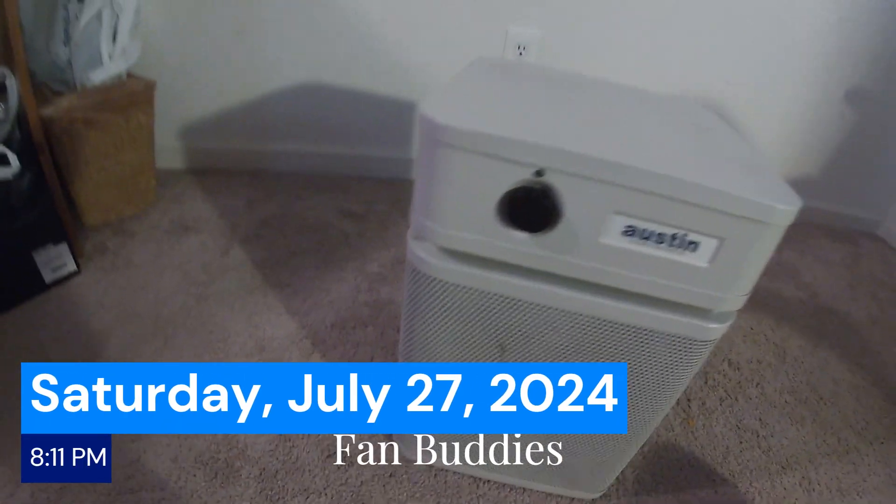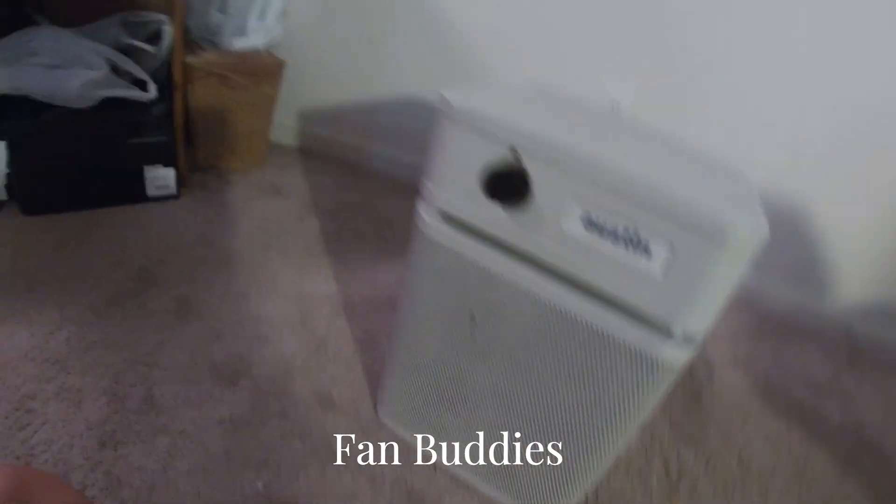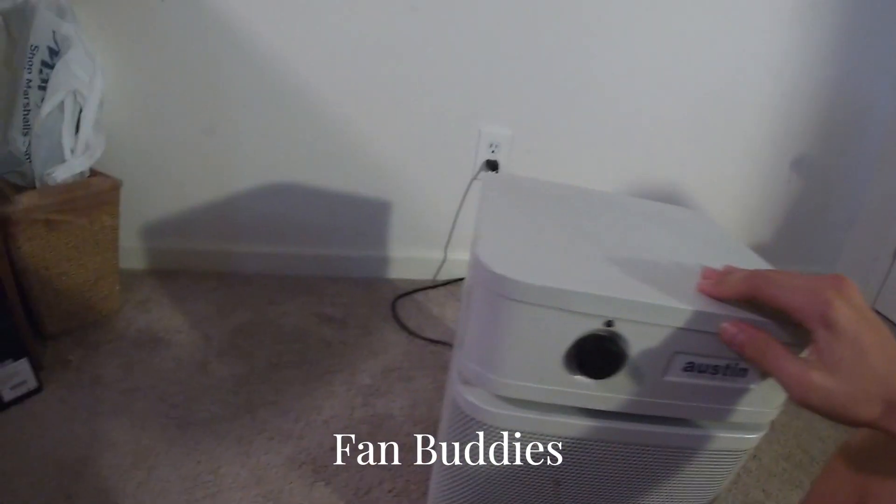Alright, so here we have the most used air filter — the Austin Allergy Machine. It's plugged in right now. Plug's back here.